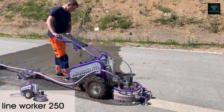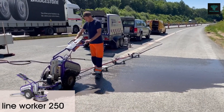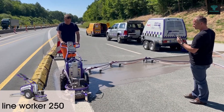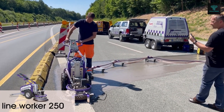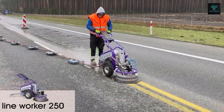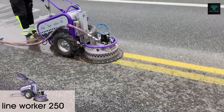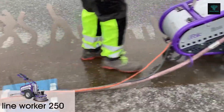Its electric drive allows for smooth and easy manoeuvring, while the adjustable cleaning depth ensures precise results without causing unnecessary damage to surfaces. In addition to its efficiency, this equipment also features a water recovery system, which allows the water used during operations to be collected and reused, making it an environmentally friendly and cost-effective solution.